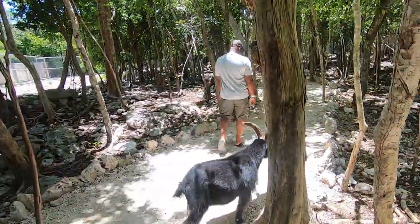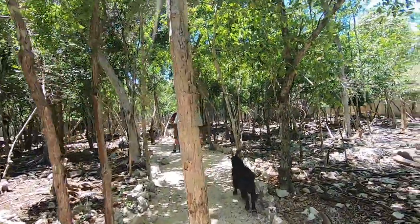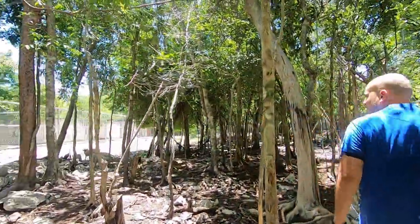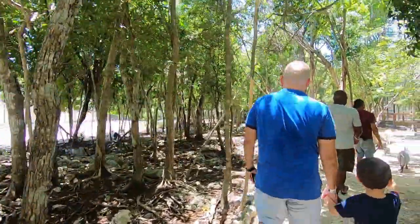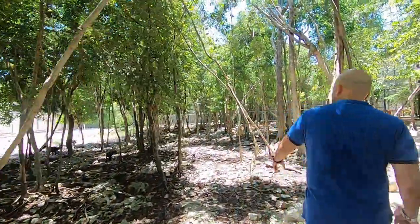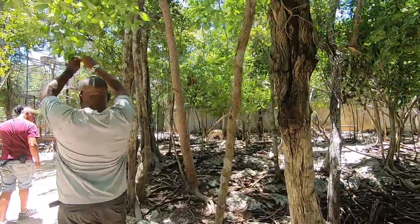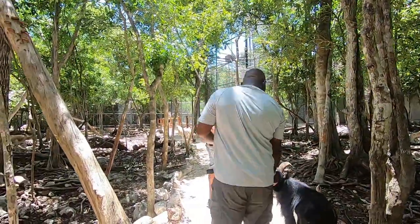These are the local goats and we were told they can be touched — no problem — but seeing this little one with the horns makes you a little nervous. We're going to be seeing these goats and some deer, but they told us not to touch the deer because they're nervous around humans. In general they told us not to touch the animals.